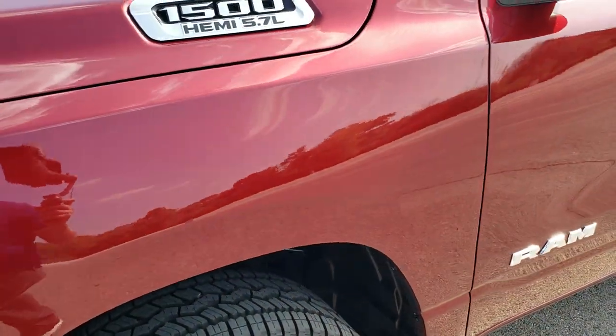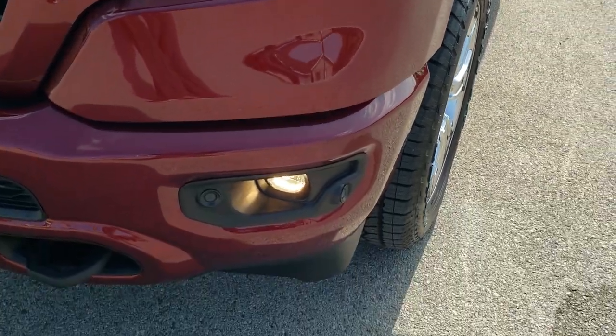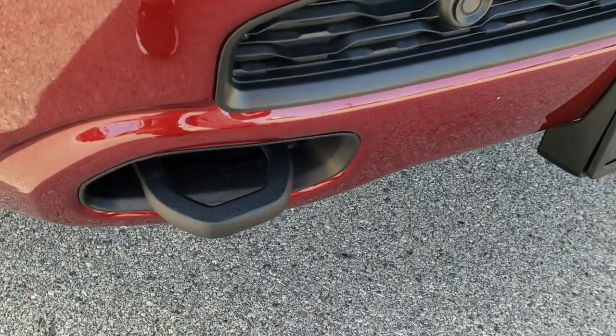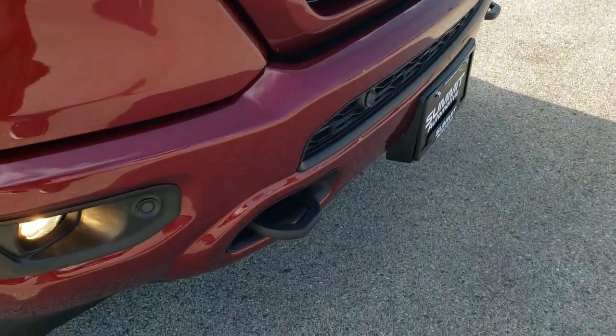Delmonico red is a really good-looking color on the trucks. Has normal halogen headlamps, factory fog lights, the front bumper parking sensors, and then you got those tow hooks part of that North Edition. Painted grille and painted front bumper as well.